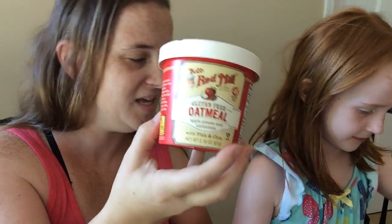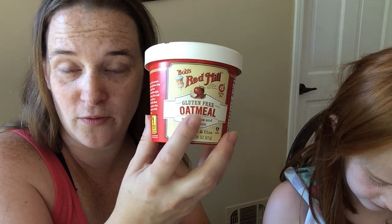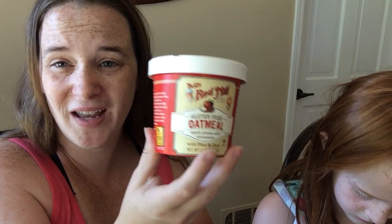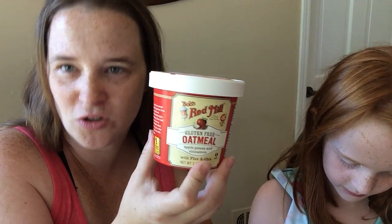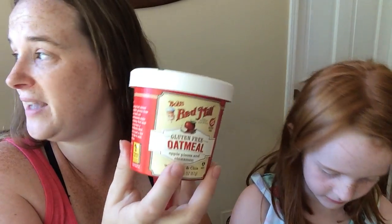Let me tell you real fast what I like about Bob's Red Mill oatmeal. First of all it's gluten free, so if you have a gluten intolerance then you're already set. But also whenever I have something like oatmeal I look for a way to give it an extra nutritional boost, and I don't have to do that with this because it's already got chia and flaxseed in it.